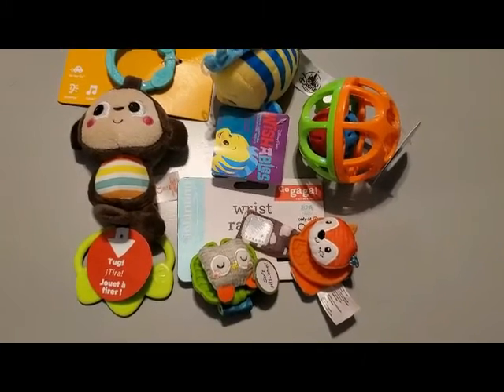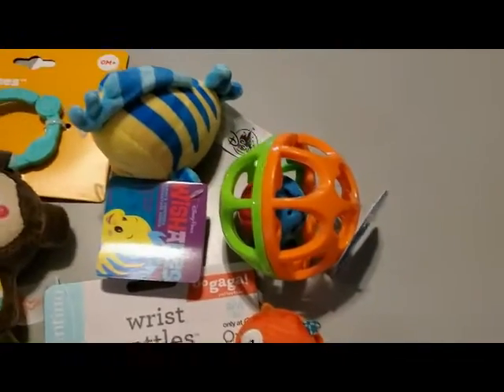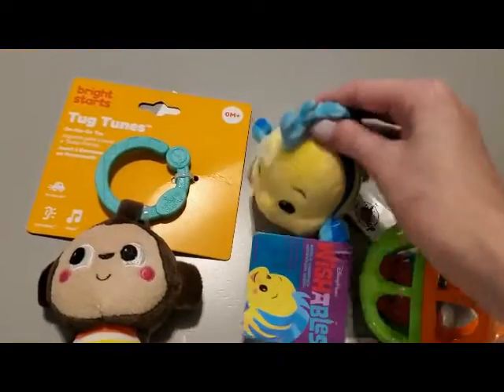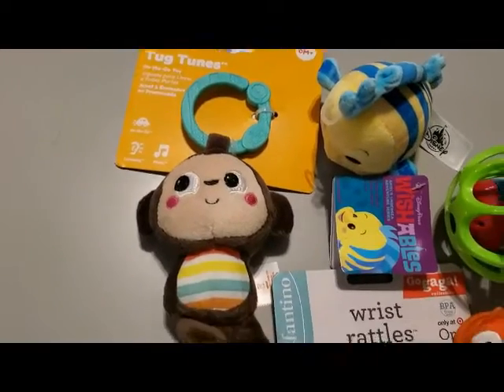He also got a few smaller toys like his wrist rattles, which he loves, this jingly ball that I like to call his cat toy, a tiny Flounder stuffed animal, and a monkey that makes noise when you tug on his tail.